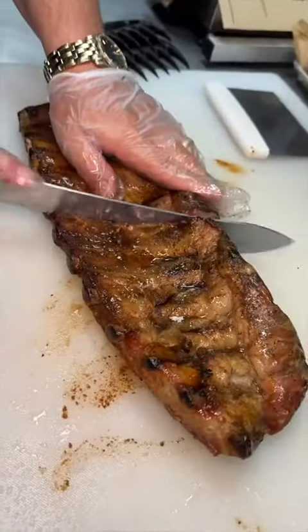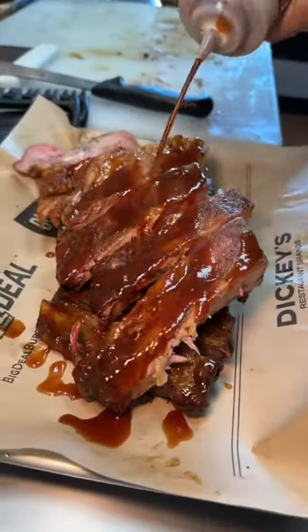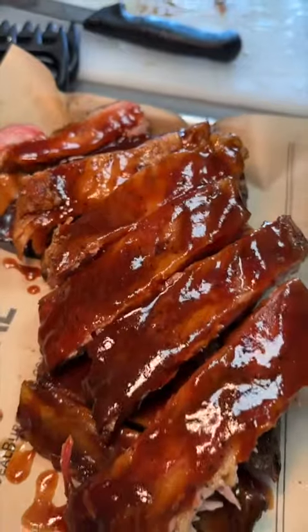On to their full rack of Texas-style pork spare ribs, topped with their signature sweet and tangy barbecue sauce. Rebecca was a big fan of these ribs.